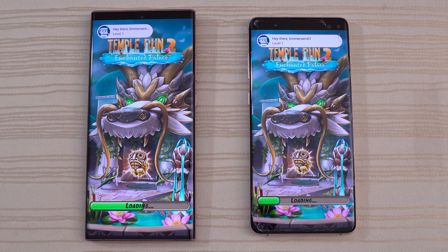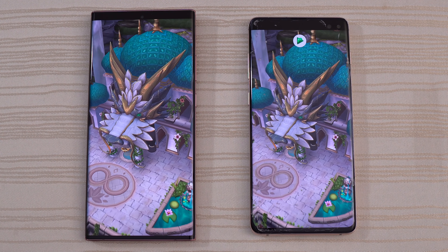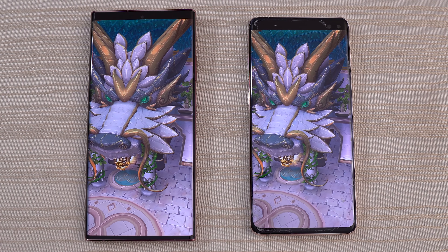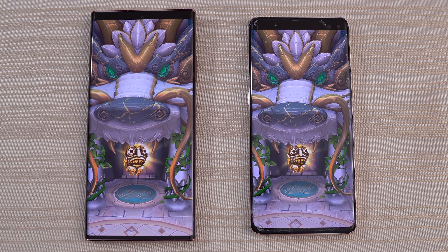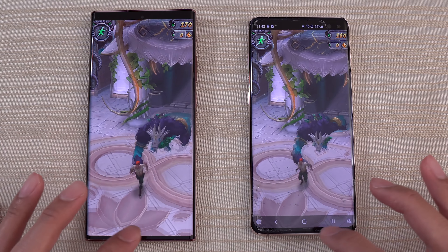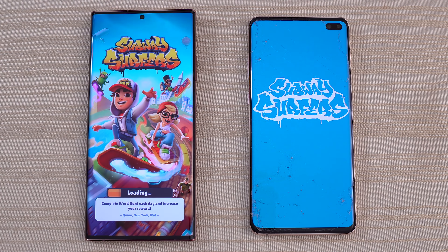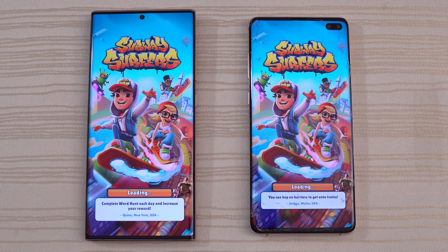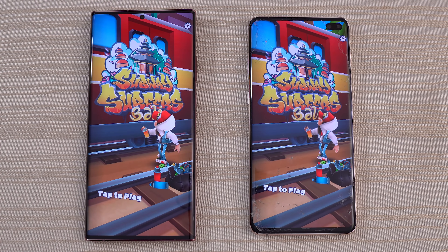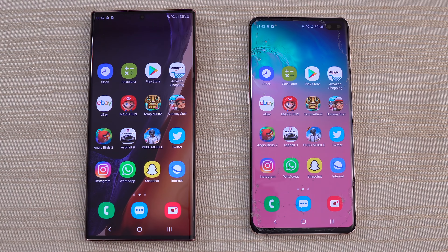This one we have loading on both — looks like we have a draw here. Pretty much the same thing, a little bit faster on the left but not by much. This one loading on both phones — a little bit faster on the Note 20 Ultra, but again, not a huge difference.